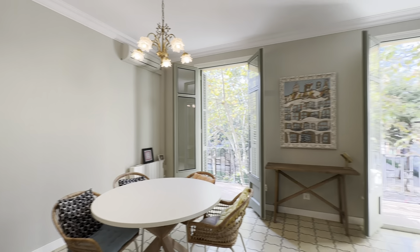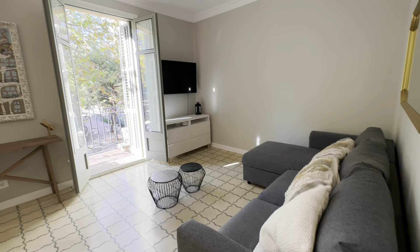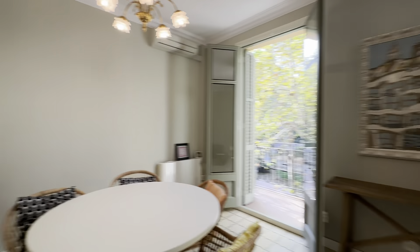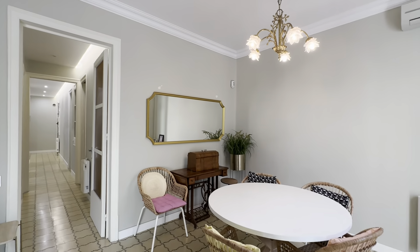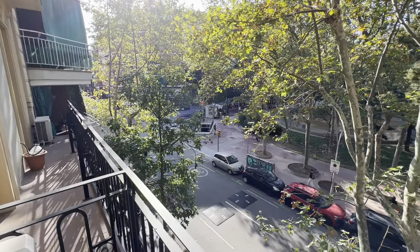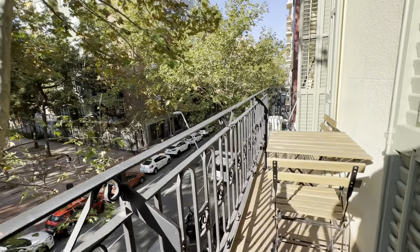And then the living room, very nice situation here. You have a round table with chairs, you have a couch over here, TV, this other little table over here — it's very nicely decorated. And you have also this nice terrace over here, with a view of a little park over there, and a little table here with chairs as well.